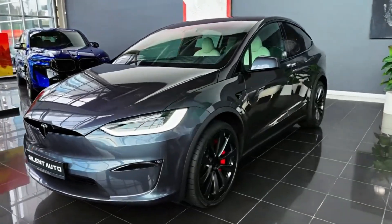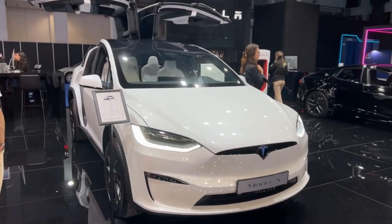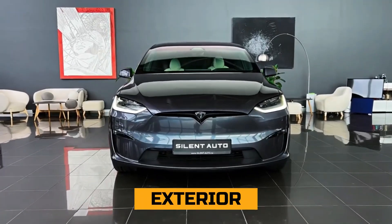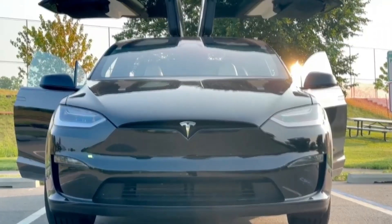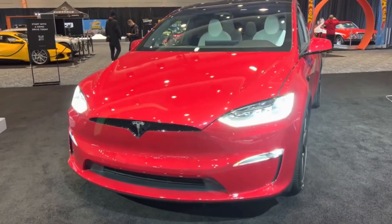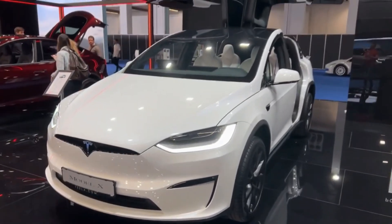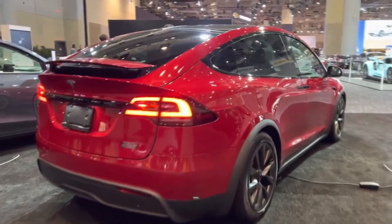The most discussed thing about Tesla has always been its exterior, and that definitely is worth the hype. Exterior. The exterior features of this vehicle are designed for both style and functionality. LED auto on/off headlamps and auto on/off high beams come standard, providing excellent visibility and safety. Rain-sensing windshield wipers and fog lamps are also included, ensuring optimal visibility in various weather conditions.